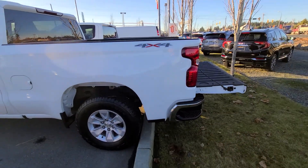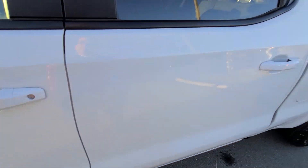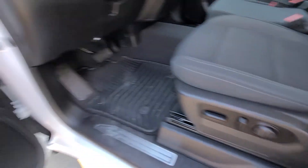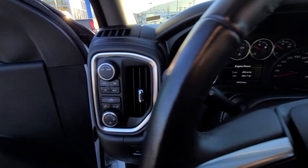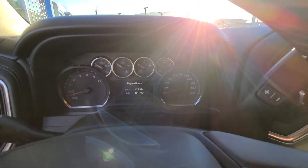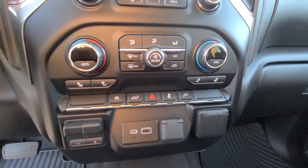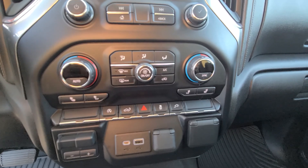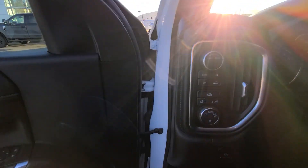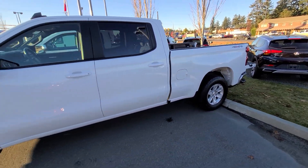This one gives you the six and a half foot box, but it's a crew cab, so you get the full back seats. You've got a power seat in there, power windows, locks and mirrors. It's got 18,000 kilometers and this one's $50,900. Touchscreen display, heated seats, air conditioning, automatic idle start and stop. So this has 18,000 kilometers, $50,900 — crew cab, six and a half foot box.